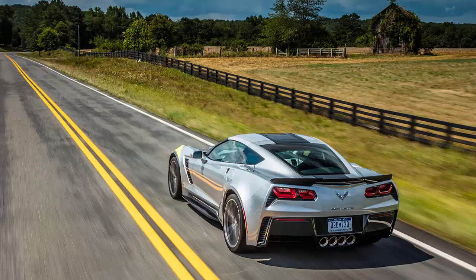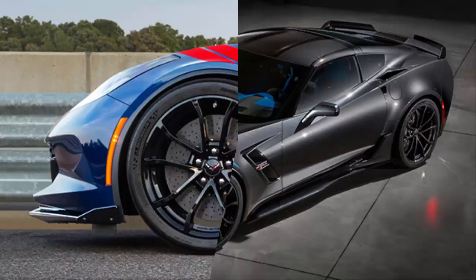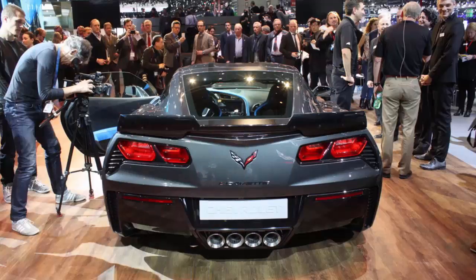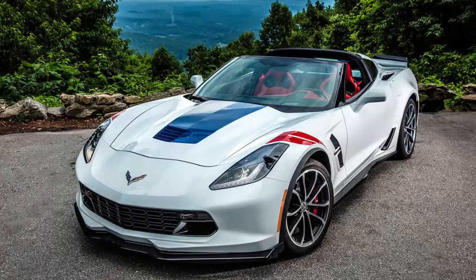Grand Sport combines signature Corvette DNA with ingenious engineering to create a stunning aerodynamic sports car with a wider body that includes sophisticated aerodynamic and cooling elements, with a variety of color options as well as unique striping and available fender hash marks.